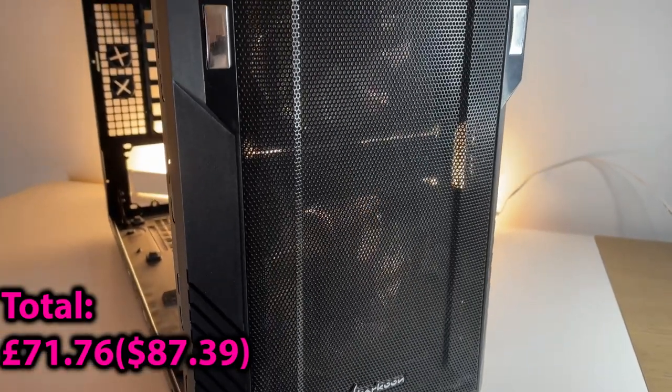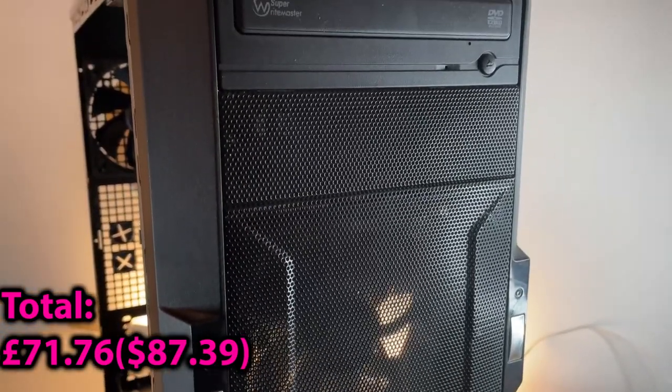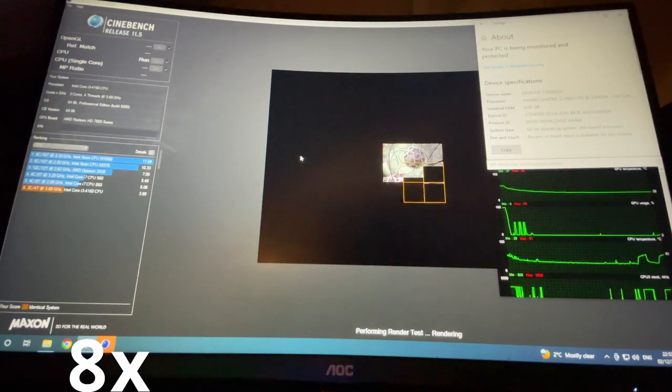All of these parts will be fitted into this period-correct Sharkoon case. I will also add a 500GB Western Digital Blue hard drive for added storage. As for OS, I will install Windows 10 Pro. Now it's time for the tests. I have sped them up for the video, however the scores will be shown in real time and also displayed at the end.